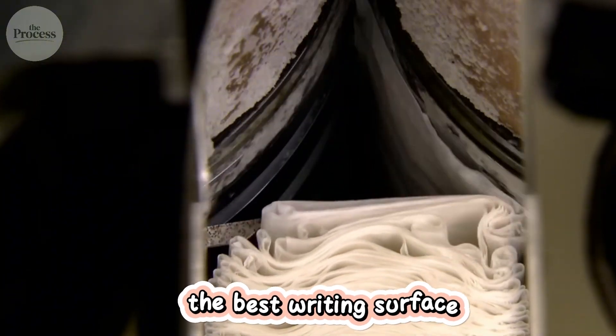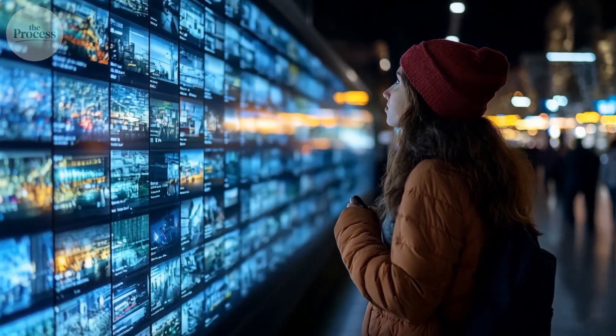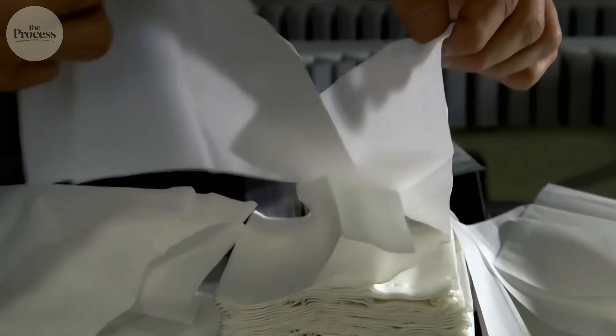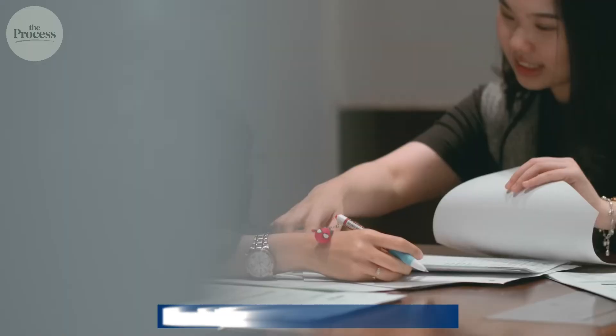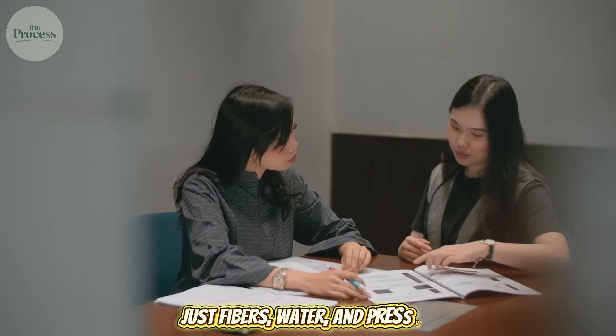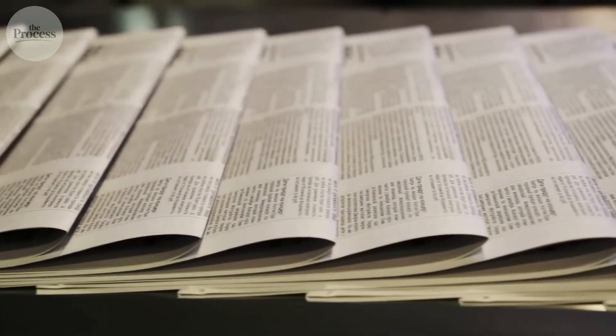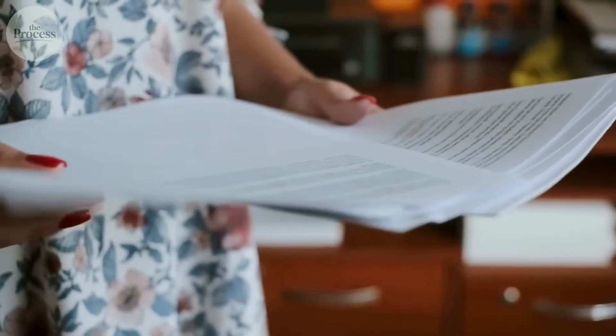But here's the kicker: paper's dominance isn't because it's the best writing surface — we've invented better ones. Synthetic papers that never yellow, digital screens that never degrade. Paper dominates because it's the cheapest writing surface that works everywhere: no electricity, no special equipment, just fibers, water, and pressure. That simplicity is why paper survives the digital age.